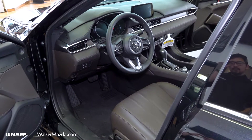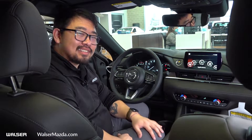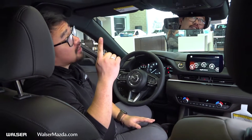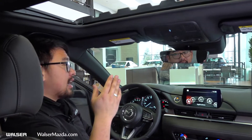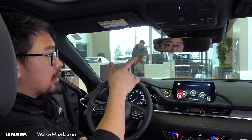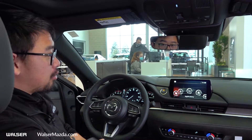Taking a look at the inside of the Mazda 6 — there's a ton of cool features. Starting up on top here, we're going to take a look at the moonroof. Making our way down, you're going to see your LED lights as well as your frameless auto-dimming mirror with HomeLink.